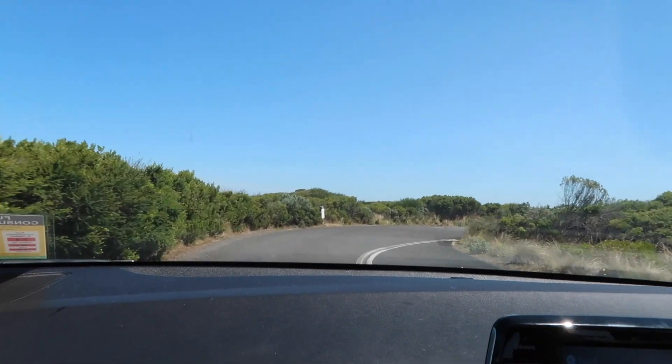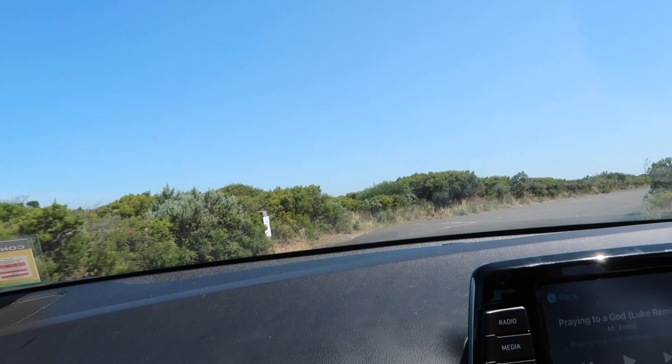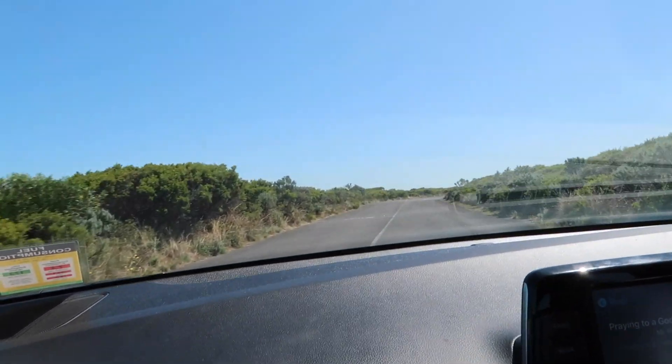Less than a minute down the road and we've come to the Grotto. Each one of these rock formations is pretty cool. I think what really makes it awesome is that they're all right here, just a few kilometres away from each other.